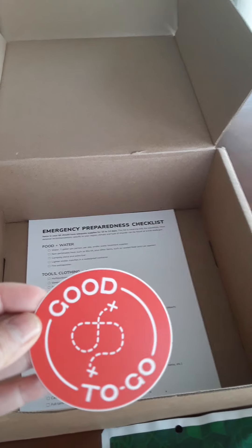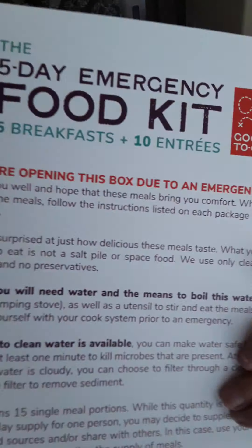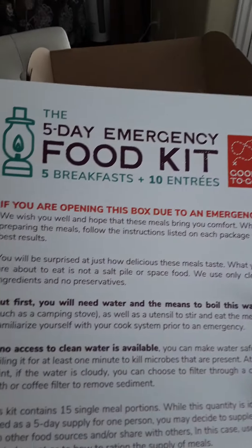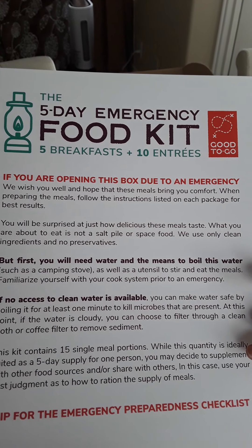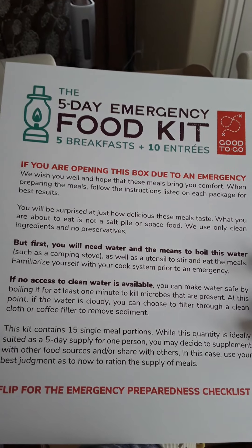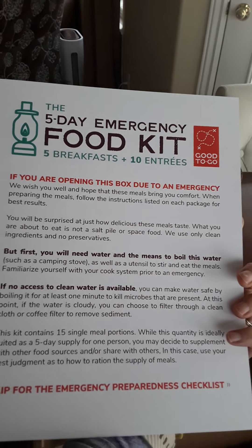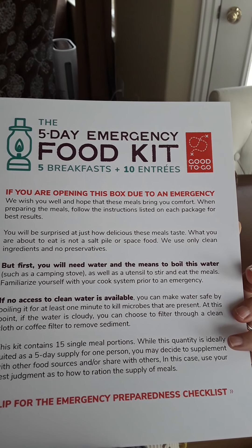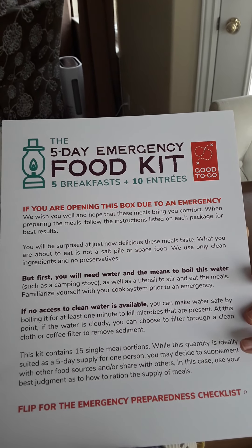It comes with a little decal sticker thing and an emergency preparedness checklist. That's kind of nice — if you're opening this box due to an emergency, it says 'wish you well, hope these meals bring you comfort.' When preparing, follow the instructions. It's not space food — you will need water, and there are some instructions.